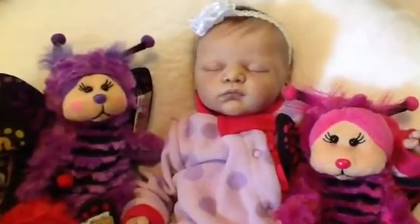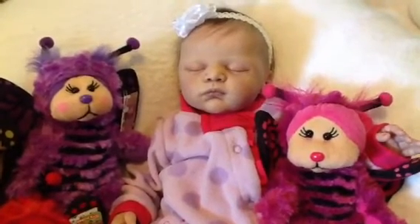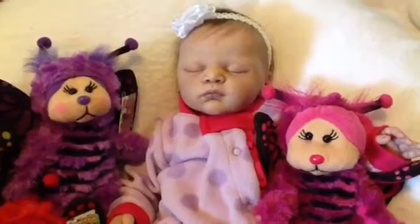So I hope you enjoyed seeing Serena and a special collection of Beanie Kids. Thanks for watching.